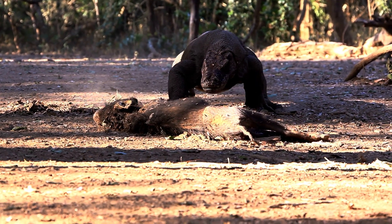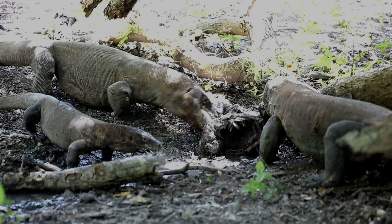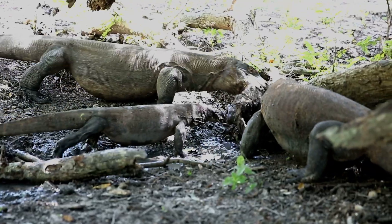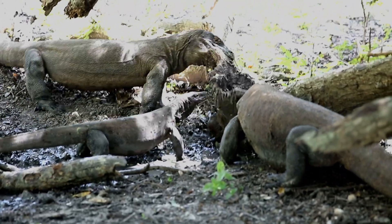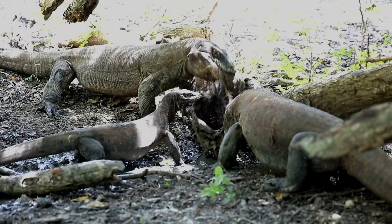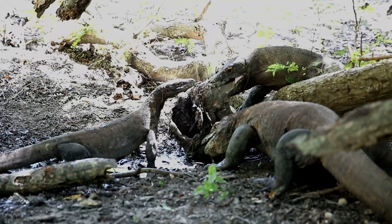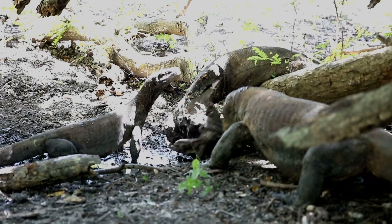When it comes to feeding, Komodo dragons are unmatched in efficiency. They can consume up to 80% of their body weight in one single meal — bones, hooves, even hide. Nothing is wasted. Their stomach acids are strong enough to dissolve flesh and bone alike. During a kill, dragons enter a frenzy, often fighting each other in a brutal display of dominance. The strongest eats first.